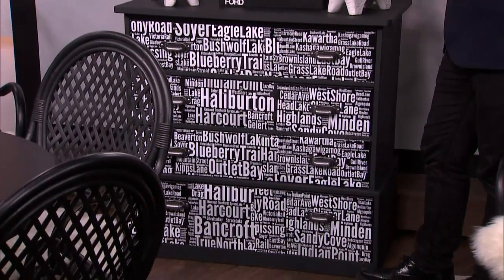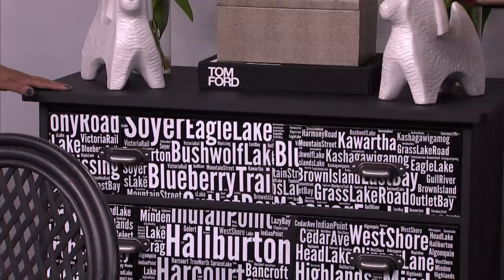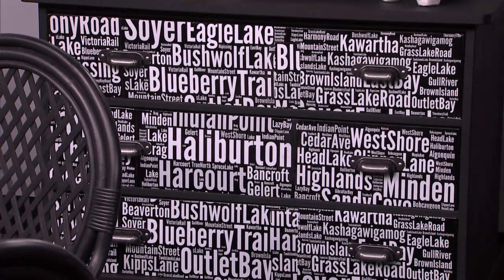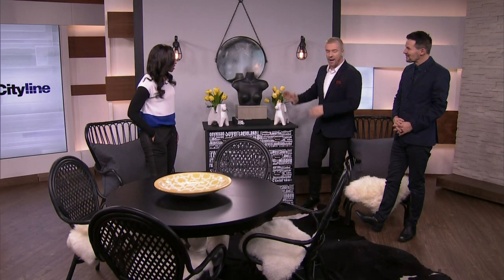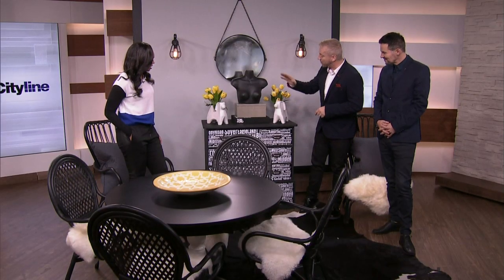A lot of the furniture from IKEA is unfinished wood, so it paints really well. This is essentially a pine dresser which we've painted black. Then we went to Poster Jack — Colin did some text and graphics on the computer, using words that pertain to the area where our cottage is up in Halliburton. We printed them off and applied them with white Copydex glue. Good design is all about thinking how you can save money and make sure the best part of your cash stays in your purse.